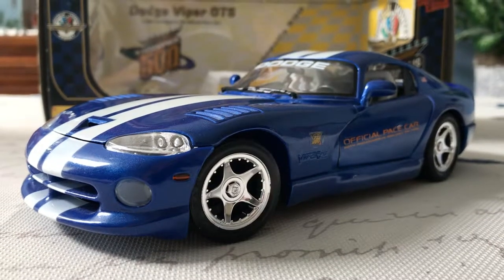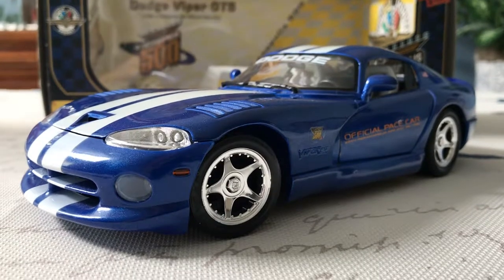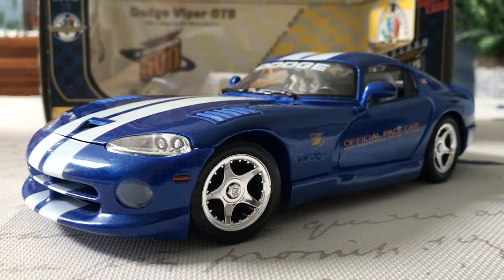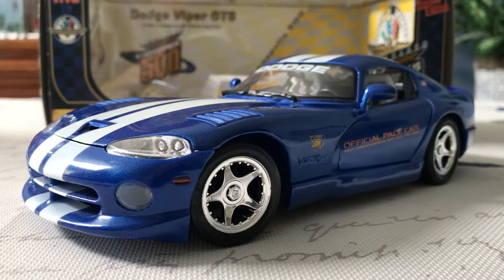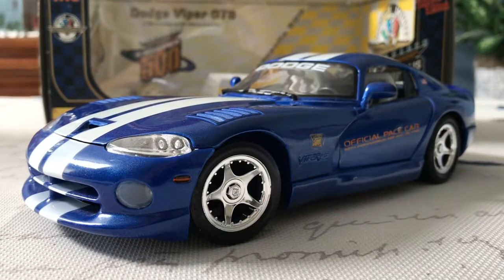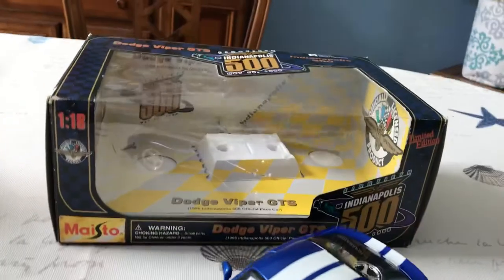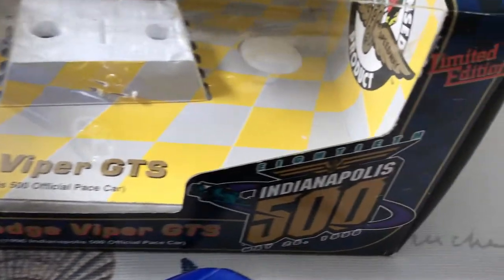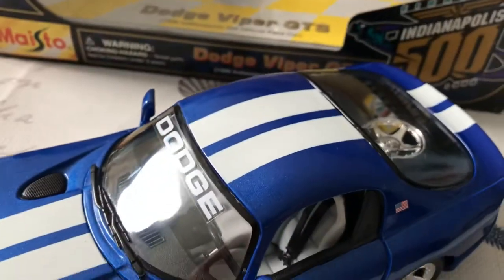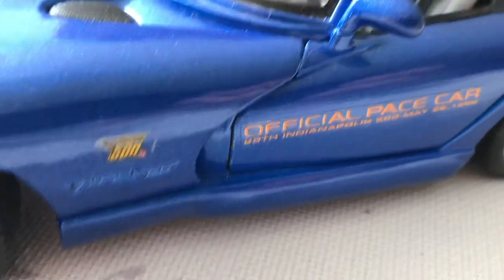Hi everyone and welcome back to the next diecast. For today's video I'll be showing you and reviewing this 1/18 scale 1996 Dodge Viper GTS Indianapolis 500 Pace Car Edition made by Maisto. This is actually a limited edition model. I have the box back here — you can see Dodge Viper GTS, Indianapolis 500 Pace Car, and it has the Indianapolis 500 official Pace Car stickers on it as well.